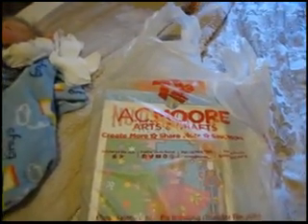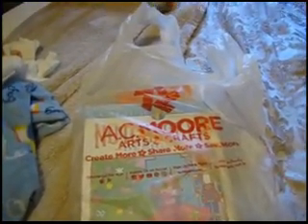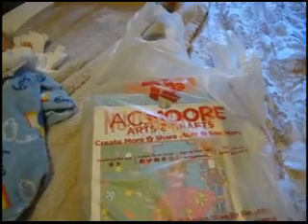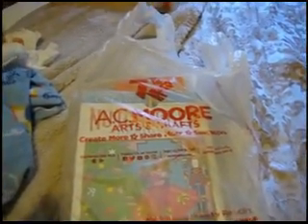Hi everyone, today I have an AC Moore haul for you and I'm going to show you what I got. I actually went to AC Moore yesterday, so this is what I got yesterday. You might hear the birds in the background, especially Tweety singing right now — she can get pretty loud — and my other bird the cockatiel will talk over me. So let's get right on into the haul.